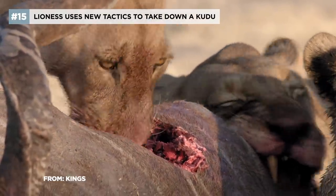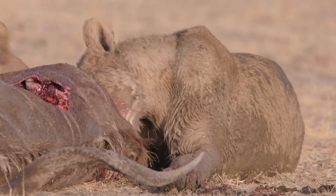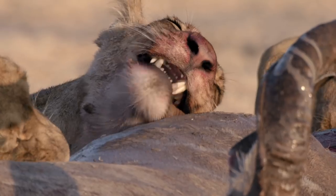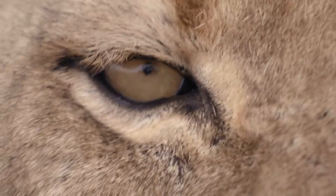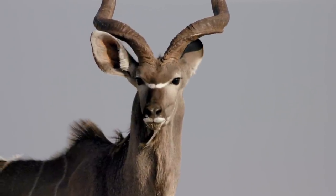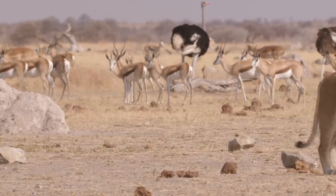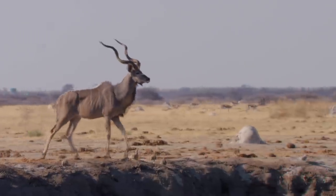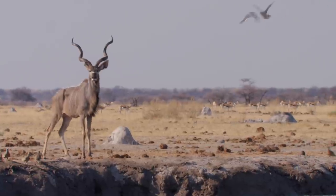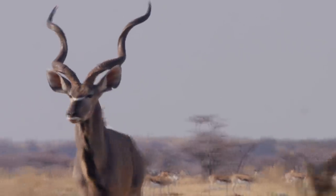Ambushed just before sunrise, this kudu bull couldn't see them coming. It's a meal big enough to feed the pride for a week. And it's in their nature to exploit every opportunity. It's less than an hour since breakfast, but a principal pride female spots an opportunity she can't resist.